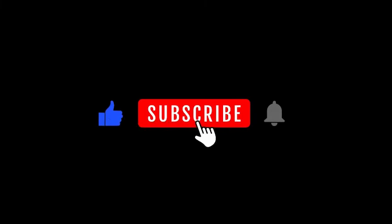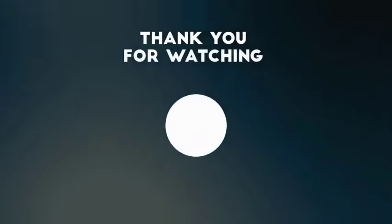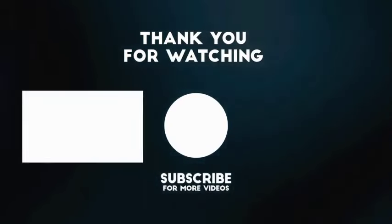Thank you for watching. Please don't forget to like and subscribe to my channel to not miss out on other interesting content from Fitness Label. There are other videos on our channel — click the left or right video and enjoy!